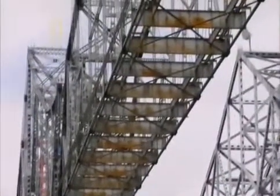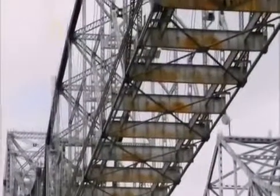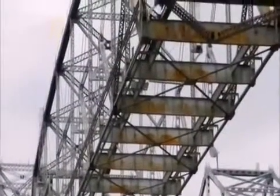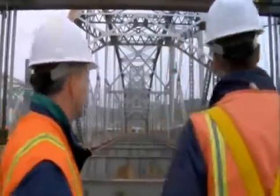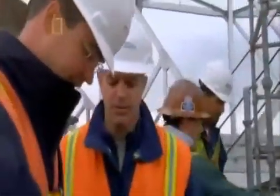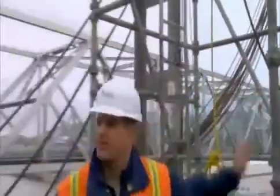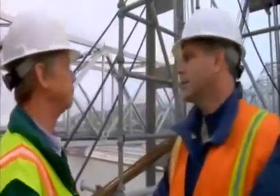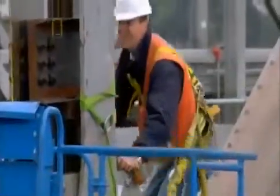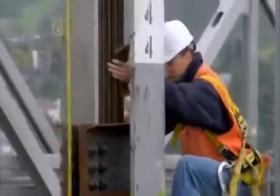Each span stretches longer than a jumbo jet, stands as tall as a 10-story building, and weighs more than 635 tons. There's no textbook for this kind of teardown — it's a world-first. But the team has a bold idea: they will determine how the bridge was originally constructed and then reverse the process, basing their blueprints on methods used by engineers 80 years ago.